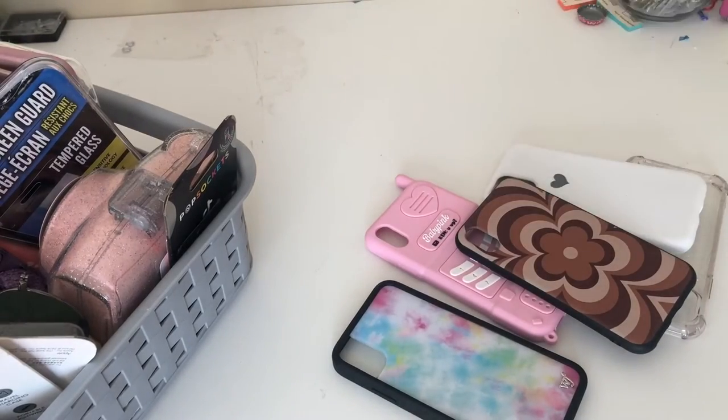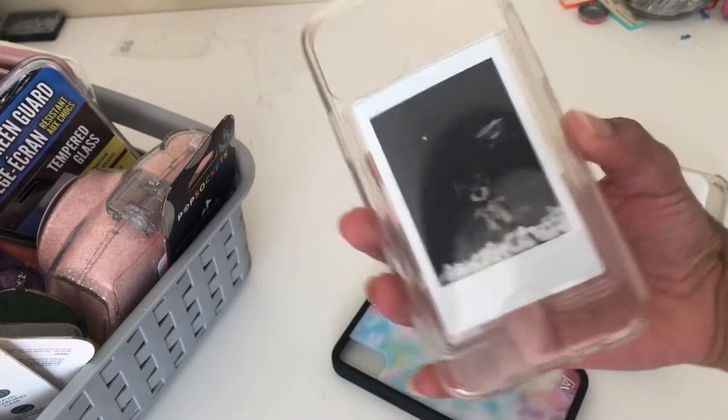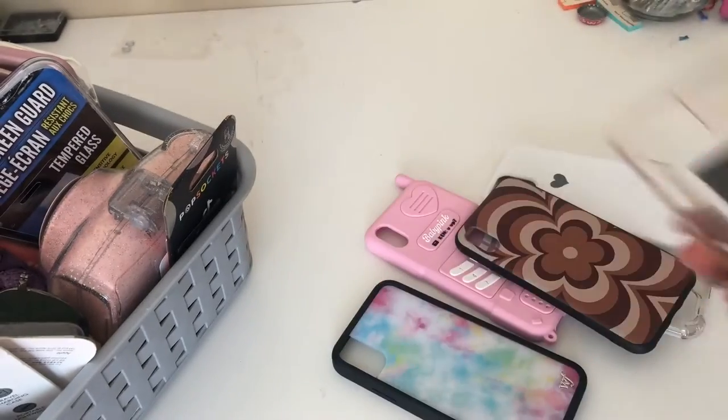I have an iPhone X, if you didn't know. But you can also use an iPhone 11 Pro case that fits the iPhone X. So every time I don't see something for iPhone X because it's an older phone, I always just look for the 11 Pro and they most likely have that.